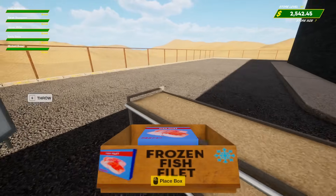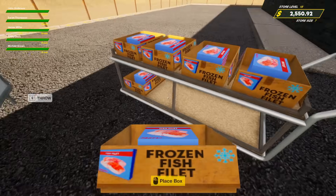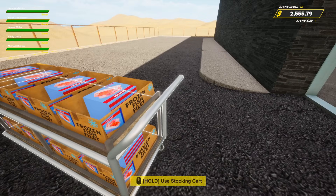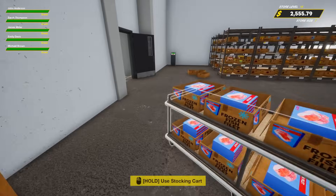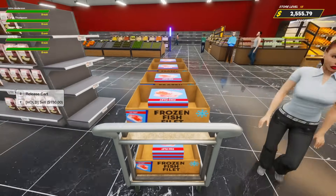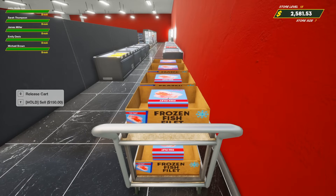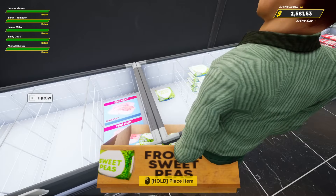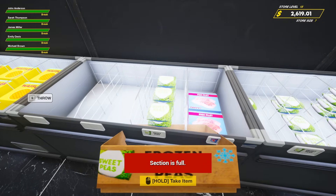Frozen fish fillets! That can go right by the shrimp — but I don't have a spot, we'll have to move a fridge around. I feel like we need another two fridges. I didn't realize how many products they added — it's an absolute ton. You love to see it though. Even though we still haven't unlocked water — we're missing the very basic thing that every grocery store should have. I mean, we got ice — you could take the bag out and melt it.